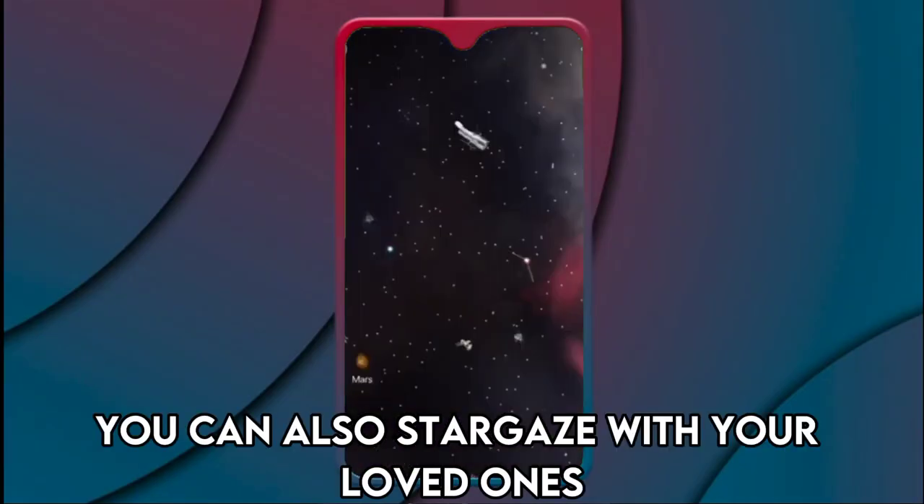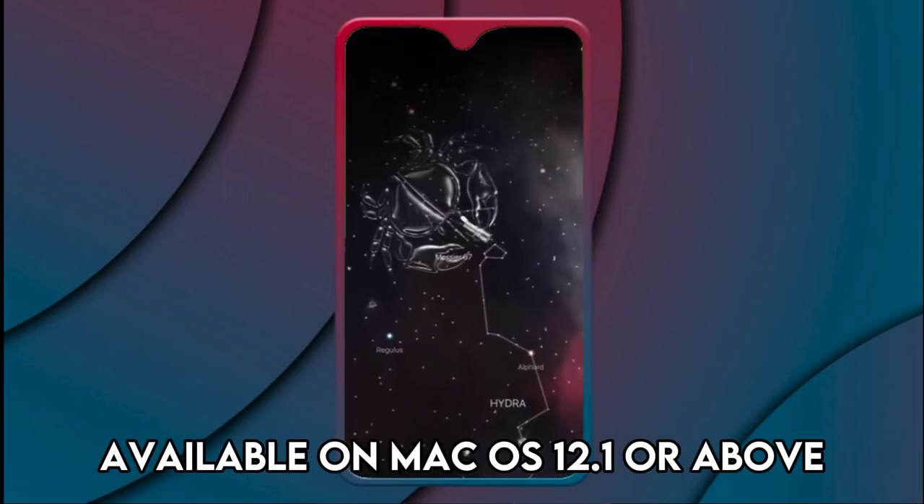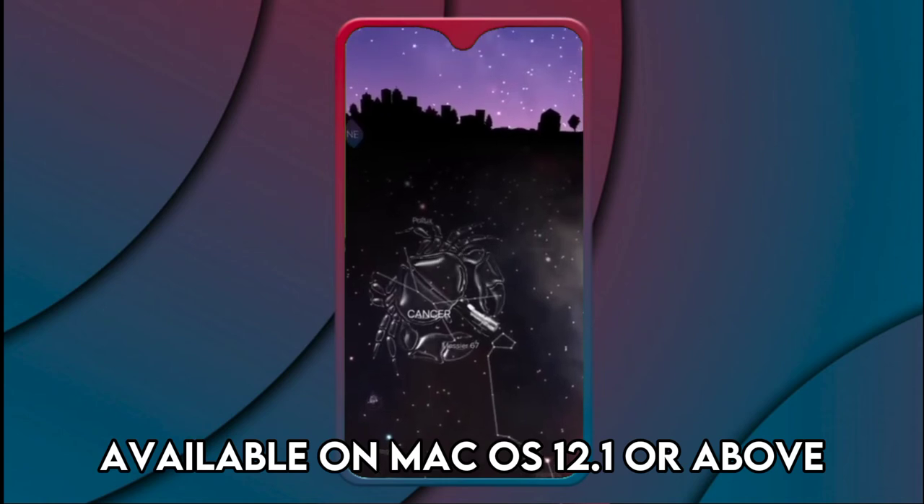You can also stargaze with your loved ones even when you're apart, a new feature that's currently available on macOS 12.1 or above.